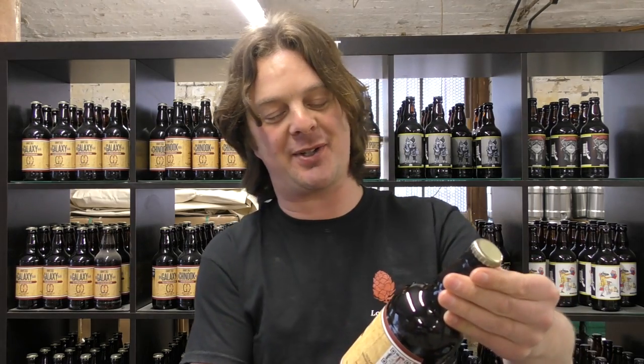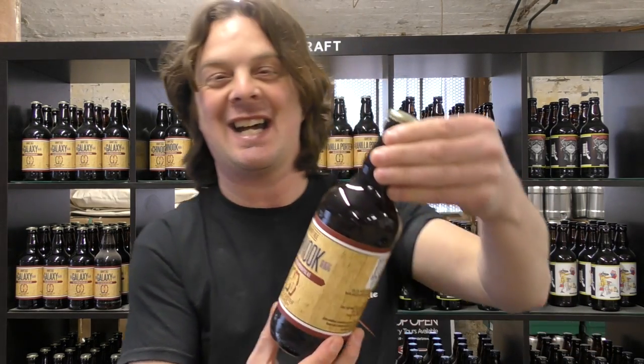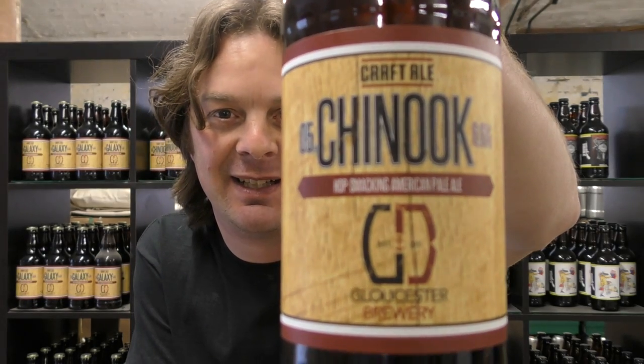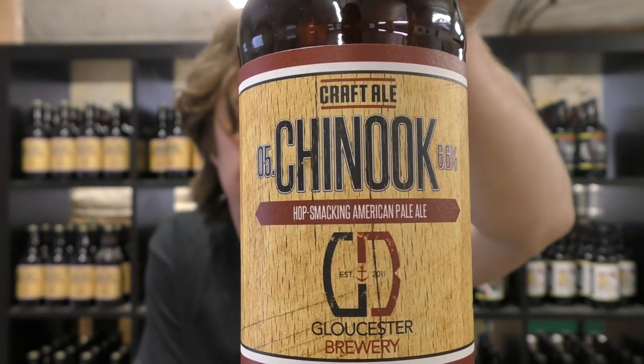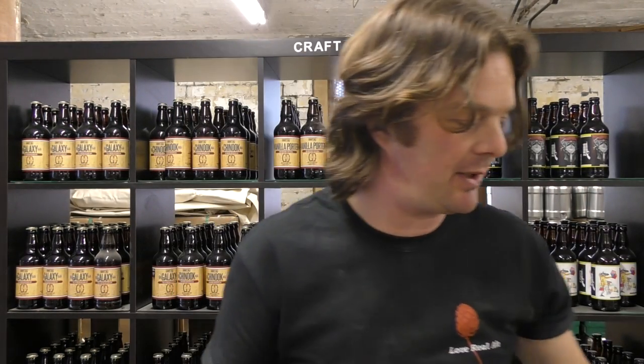Today we're going to be reviewing Gloucester Brewery's Chinook, 6.6% ABV. Looks great there in a bottle. I like their labels. Obviously it's the Chinook hop used — that lovely American hop.